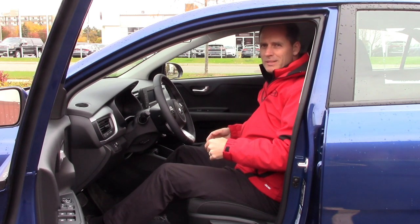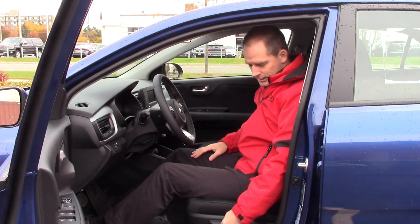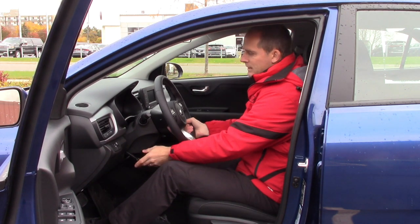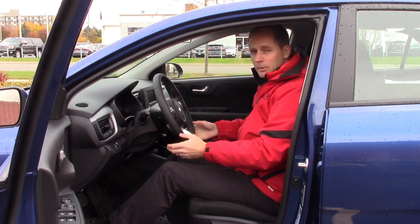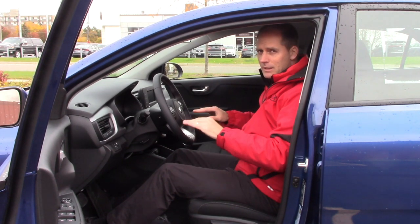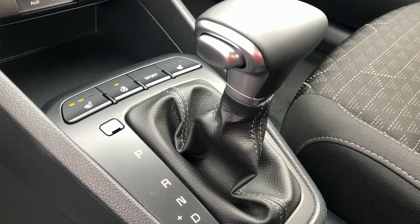These cars used to be uncomfortable — they'd cheap out on seats, cheap feeling everything. But now you've got fully comfortable seats here. If you're a shorter or taller person, you can adjust the seat height up or down, and you have a tilt steering wheel to get comfortable wherever you want it. Higher trims also have a telescopic steering wheel. So again, we're talking a base-level, entry-level car here with an automatic transmission that drives really fantastically.